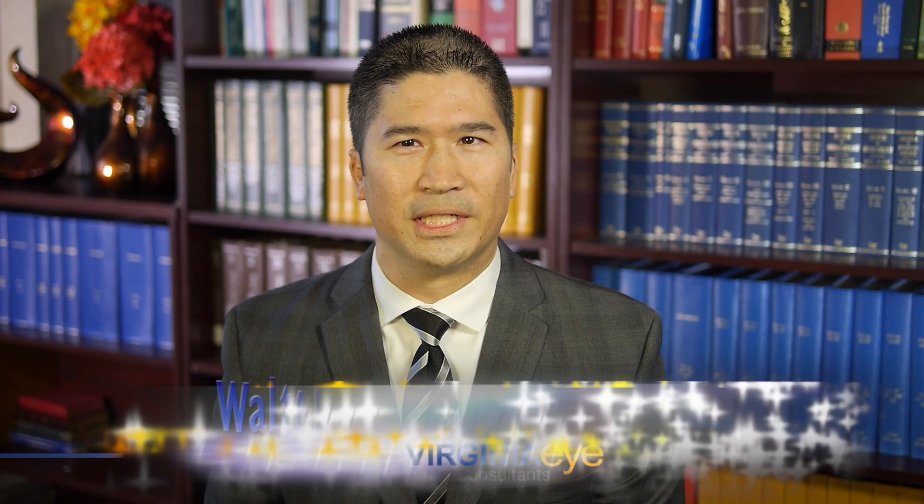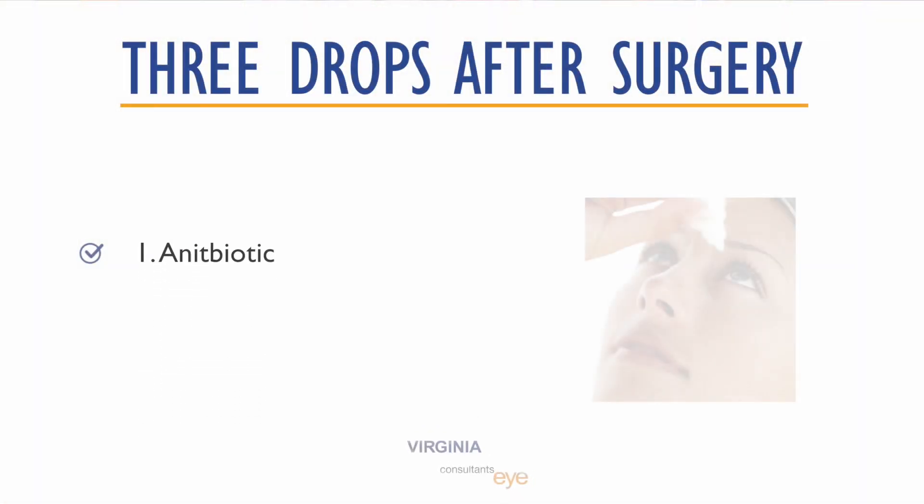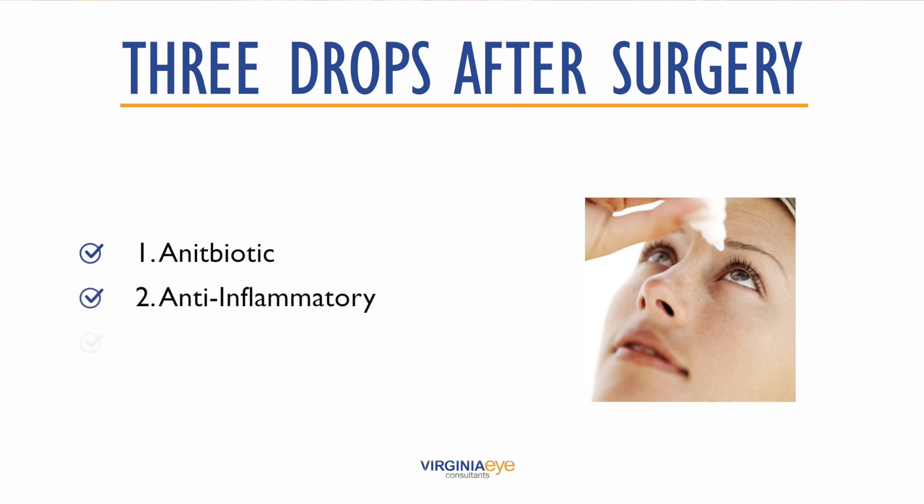Following surgery, you will need to administer three different eye drops that are required to help ensure proper healing. All of these are administered only to the eye on which the surgery was performed. The first drop is an antibiotic used to prevent infection. This drop is applied three times a day for one week.